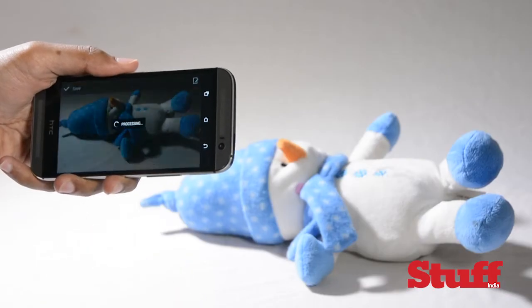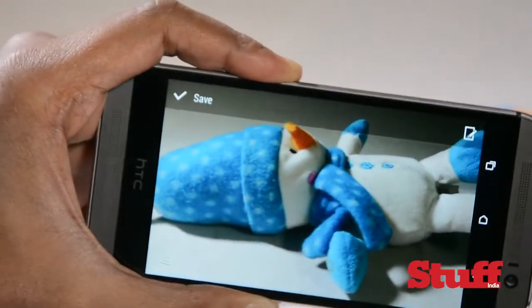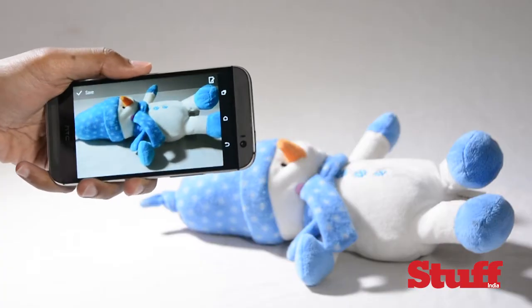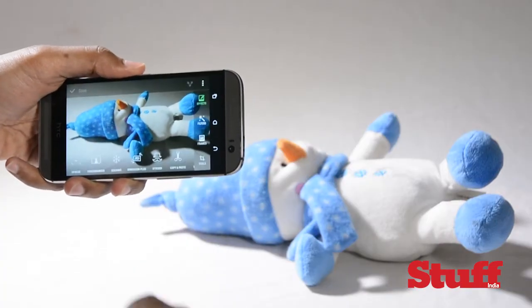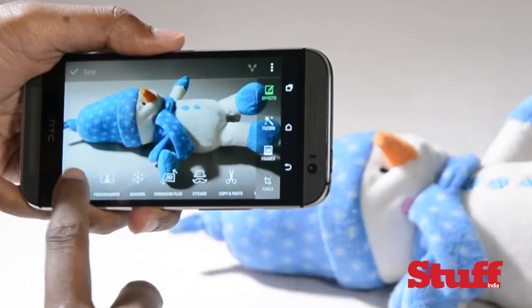You also get gimmicky features such as Dimension Plus, which essentially 3D-fies your picture by using the depth sensor to work out the edges of a selected object. You can then use the phone's motion sensors to alter the angles.